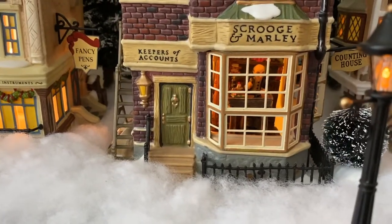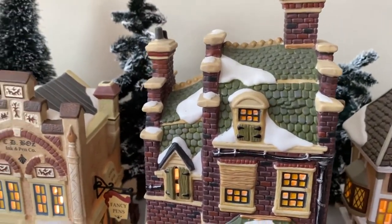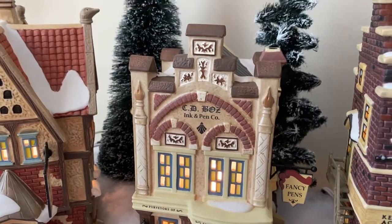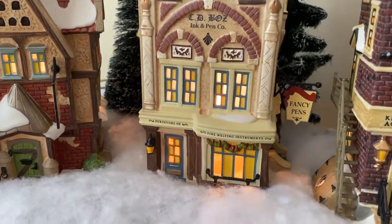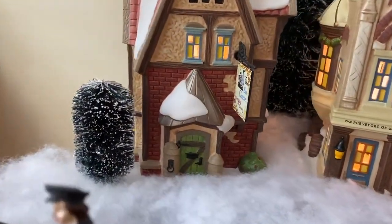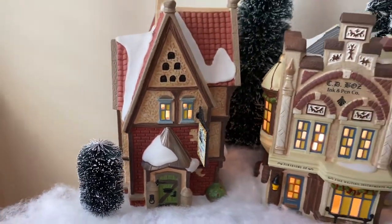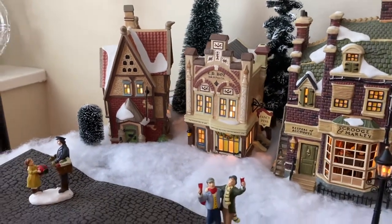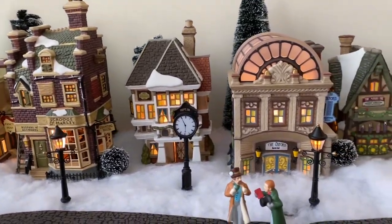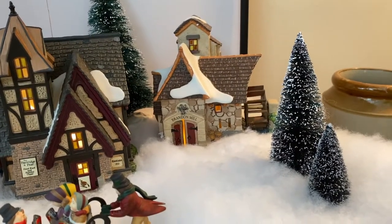You can see Scrooge or Marley in there, and then we come to the ink and pen fancy pen store, and — what is that one — the six geese. So that is the top level of our Dickens Village, and there's some more people up there.